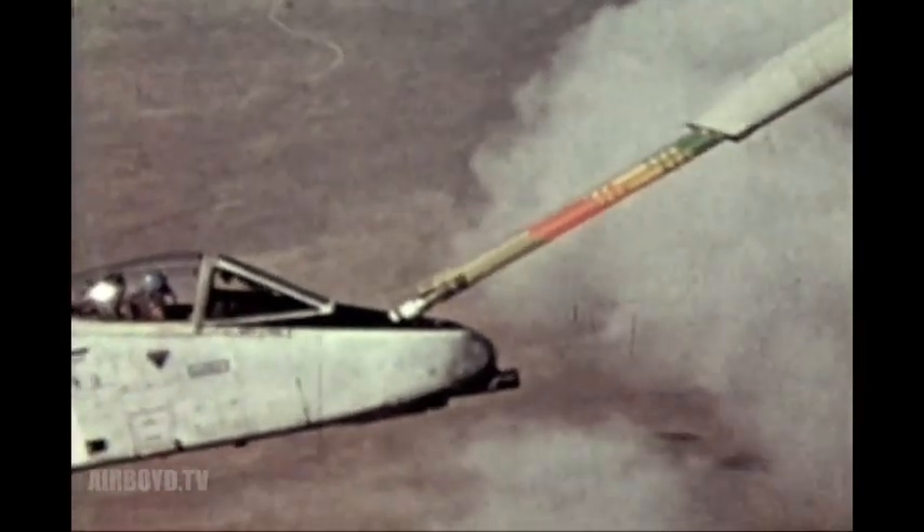The advanced aerial refueling boom has undergone tests for tracking, deployment, and stability, which involved retracting, automatic loading, and increased fuel flow.